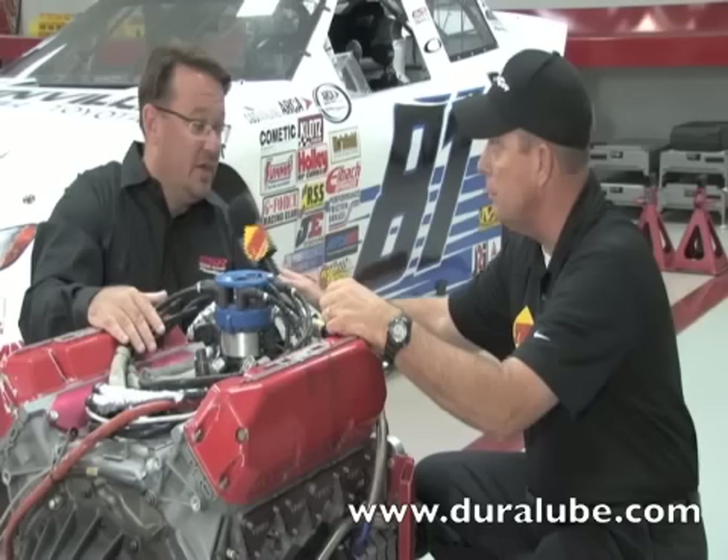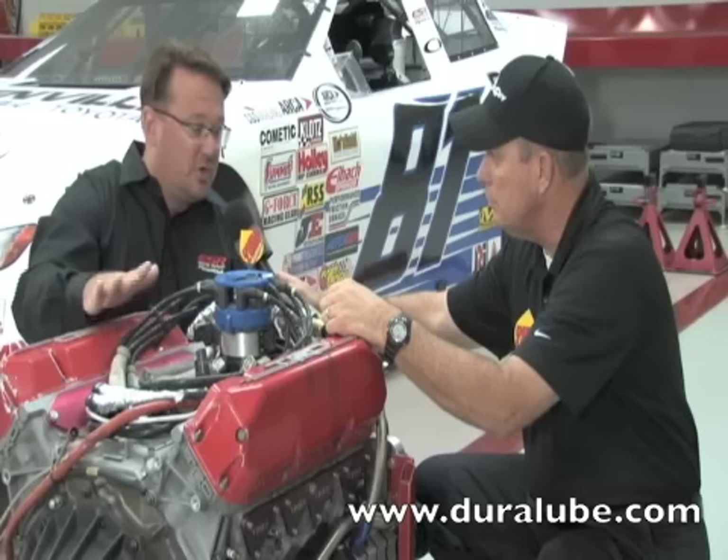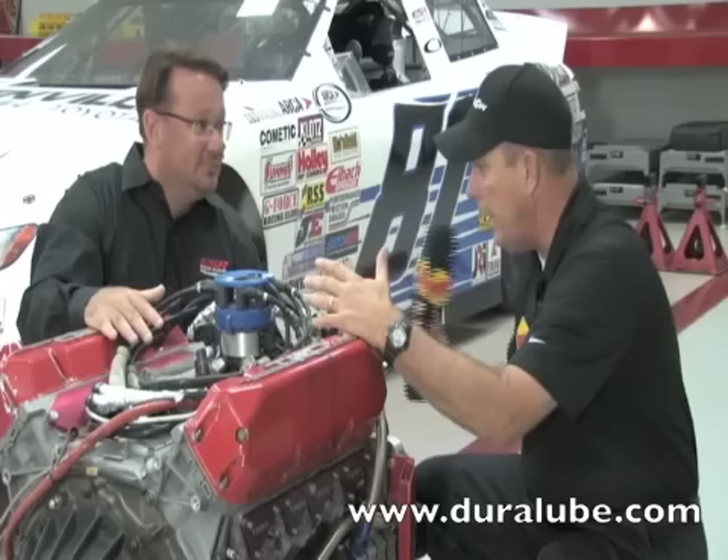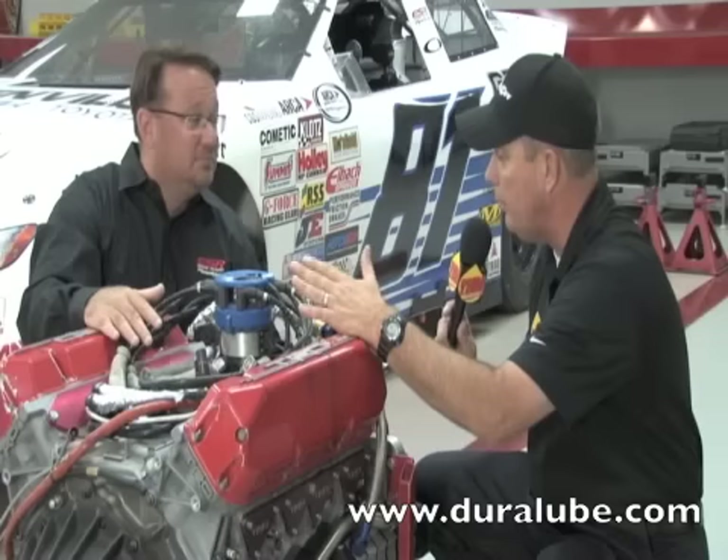These races run as much as three to four hours, so this thing's turning up in the 9,000 RPM range pretty consistently at a place like Kansas or something. It's constantly at that RPM range, a little bit lower in the corners, but it's seeing a lot of abuse for a very long time. And this motor's got to be right. When it sits down in there and heads to the racetrack, your guys have done everything you can to make sure you're prepared to win.